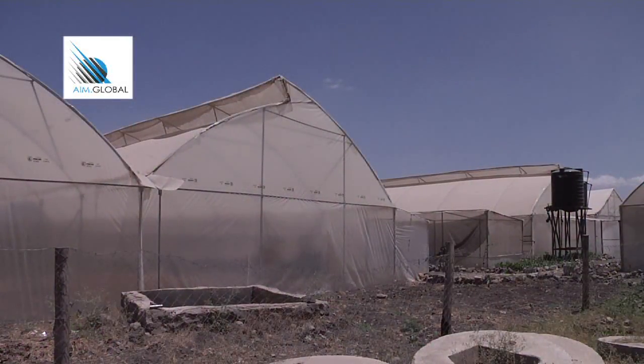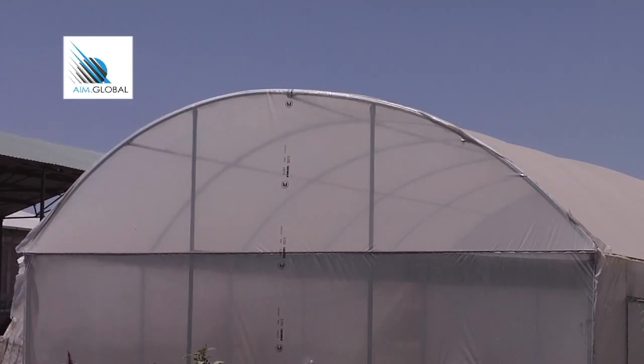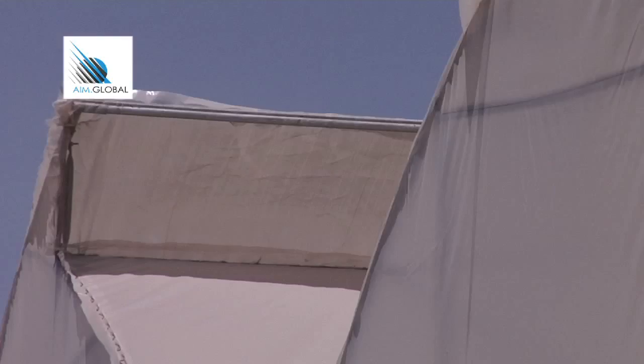There are two different types of greenhouses: the tunnel greenhouse, which is fully covered and best suited for cold areas such as mountainous regions; and the vented greenhouse, recommended for dry areas like coastal areas because of its ability to provide sufficient air circulation.